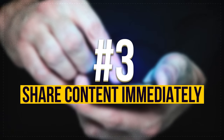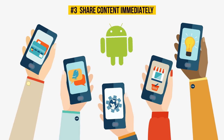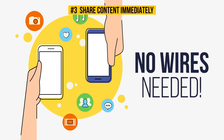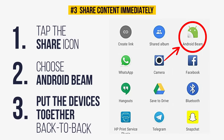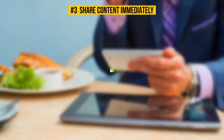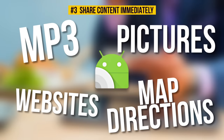Number 3: Share content immediately. There is one more way to share content right away for Android users — just bring your phones together to let the magic happen. No wires needed. Tap the share icon in any app, choose Android Beam from the list of options, and then put the devices together back to back. It works not only on phones but some tablets as well. Using Android Beam allows you to send any types of files you want, including MP3s, websites, pictures, and even map directions. This feature is definitely worth a try.